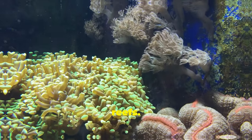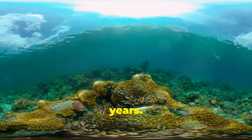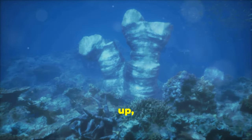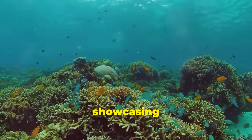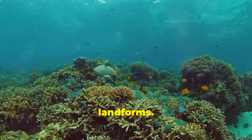Now, coral reefs. These living organisms build vast structures over thousands of years. As corals grow, reproduce, and die, their skeletons pile up, creating solid foundations for new islands. These islands are vibrant hubs of marine life, showcasing nature's astonishing ability to create life-sustaining landforms.